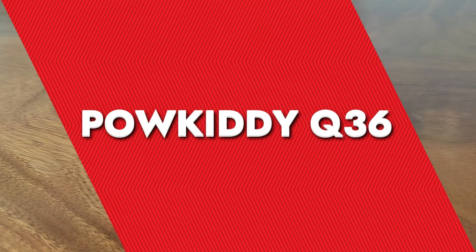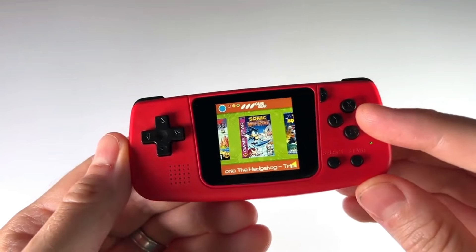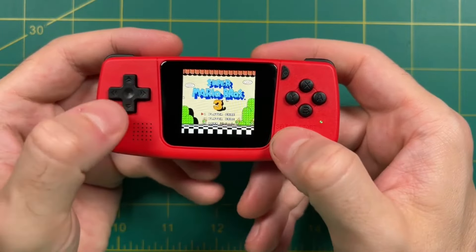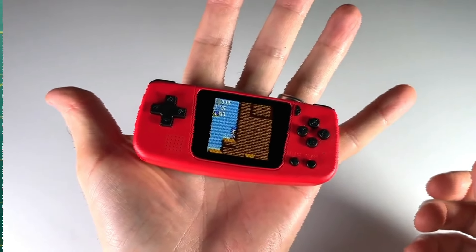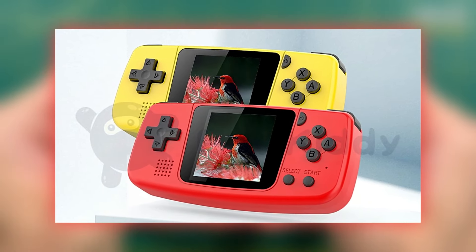Powkiddy Q36. The Q36 Mini is priced between $60 to $70 on several platforms, and this tiny device manages to play a surprising range of games, from Crash Bandicoot and Pepsi Man to Temple Run and Crash Team Racing. This device handles classics pretty well. It is incredibly compact and lightweight — so small that it can easily fit into that tiny pocket above your jeans' right pocket. Its plastic shell, available in red or yellow, is sturdy yet light.